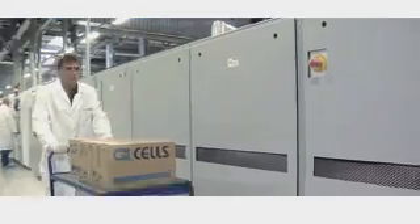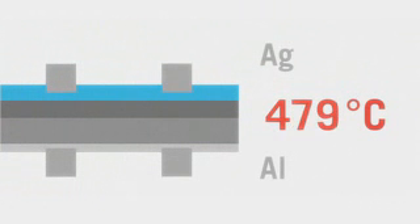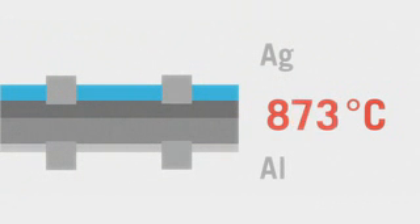The back surface field works like a sort of mirror on the electrons. Then, in the furnace, the contact strips are burned into the cell at around 900 degrees. The high temperatures cause the silver paste to penetrate into the silicon, thus creating a reliable electrical contact.